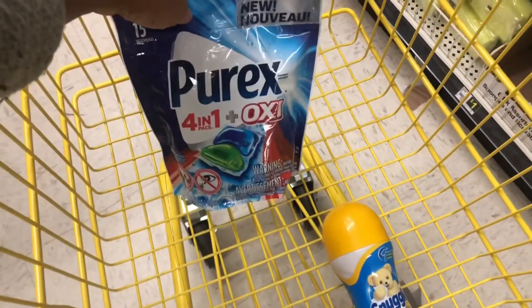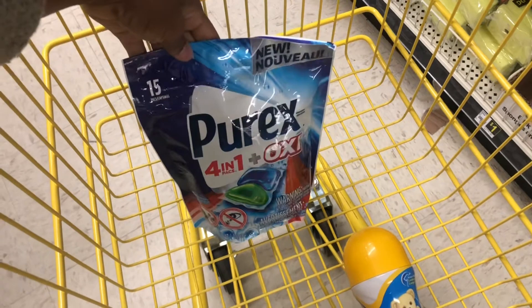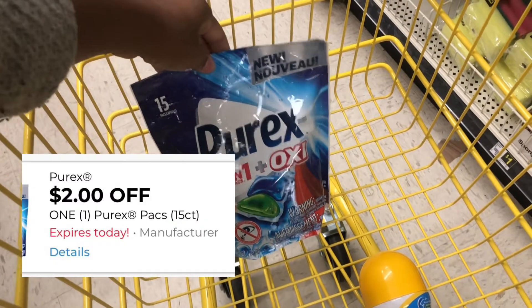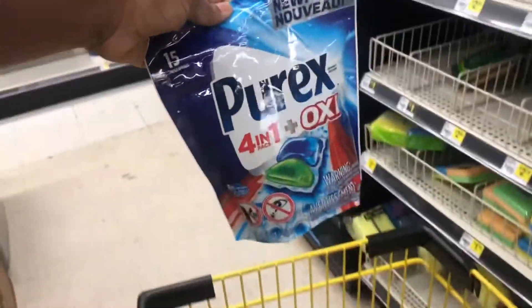On the same aisle I picked up a Purex 15-count pack priced at three dollars and we have a two dollar digital coupon, so this is the next thing you want to add to your cart.